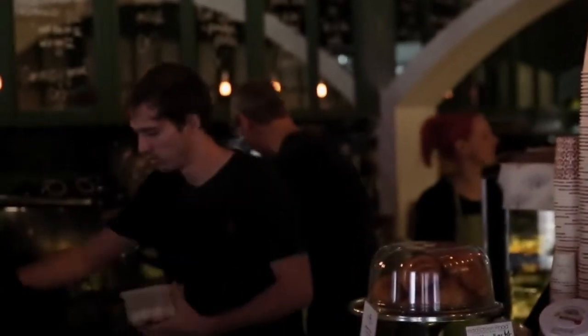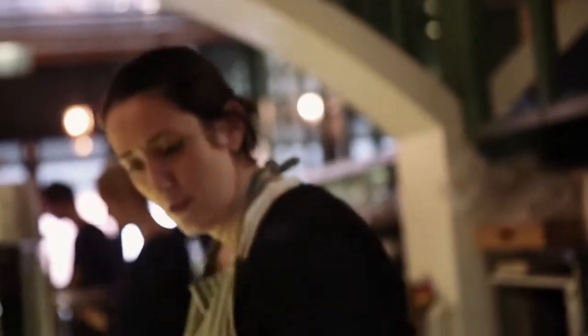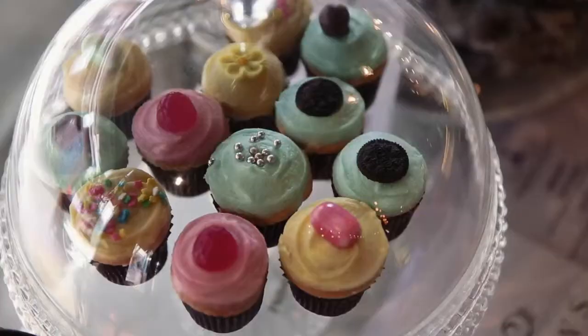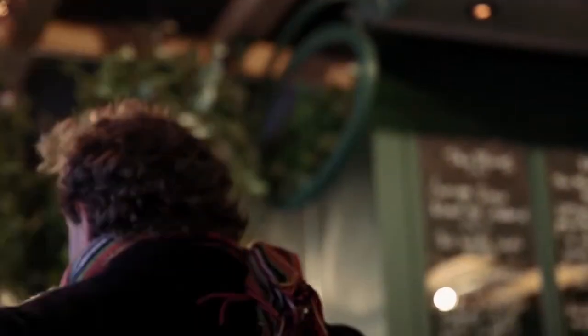We've created a go-to destination that provides a real escape from daily life. Something that you can come in, sit down, meet a friend. I feel like I was in Paris or I feel like I was in London — I was transported away from the daily into something special. Something that's warm and friendly and where you actually want to spend time and go to.